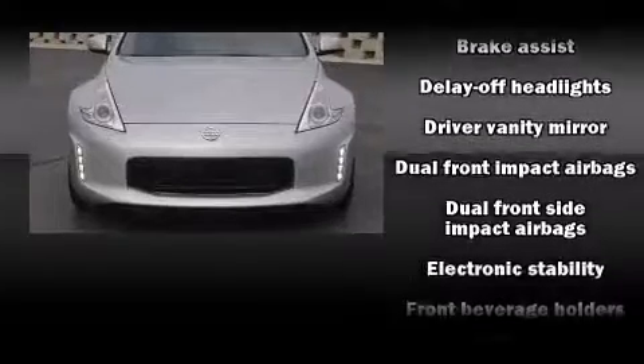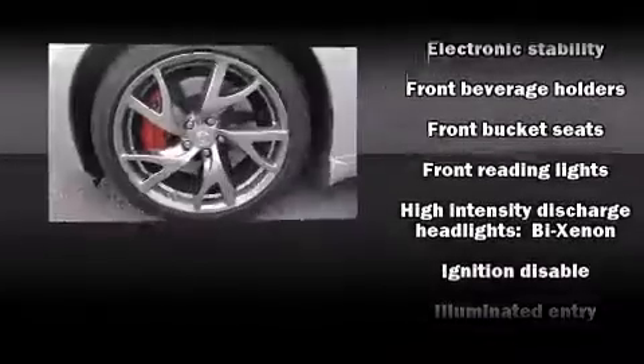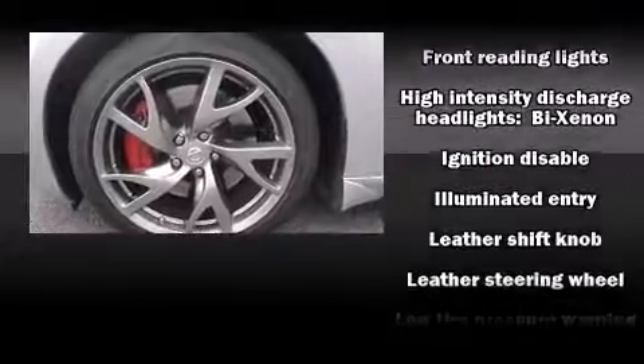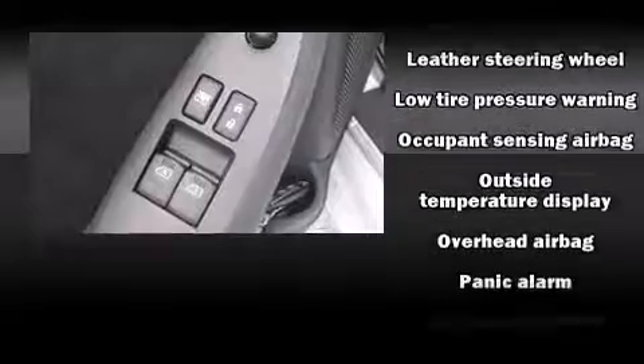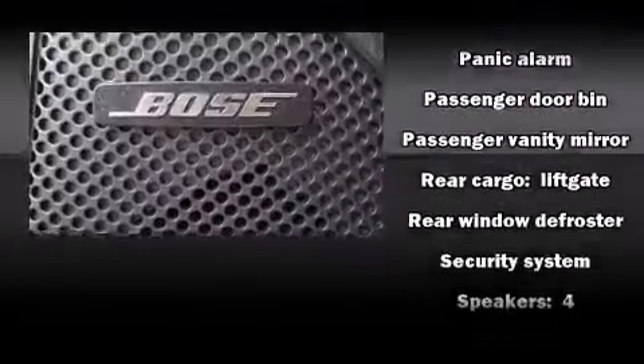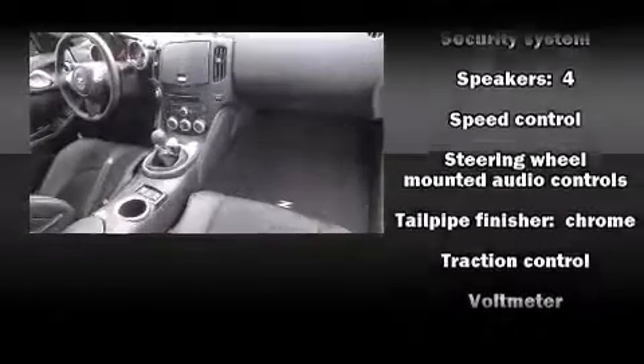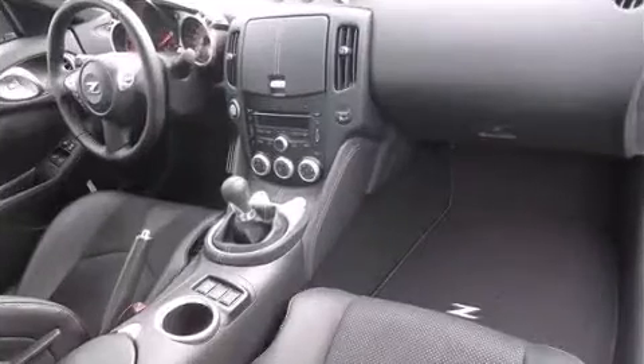Nissan also prioritized safety and security by including dual front-impact airbags with occupant-sensing airbag, head curtain airbags, traction control, anti-whiplash front head restraints, a security system, and four-wheel disc brakes with ABS. Brake Assist technology provides extra pressure when applying the brakes.